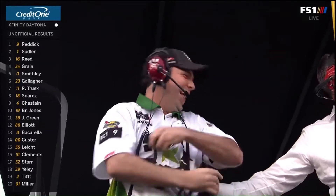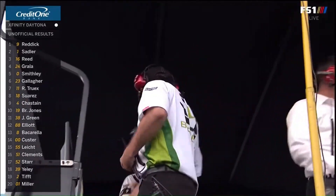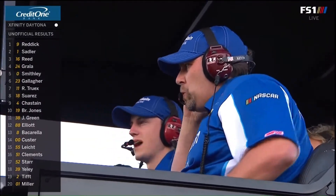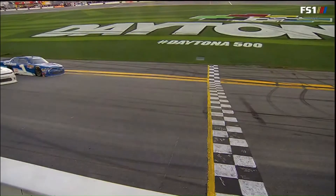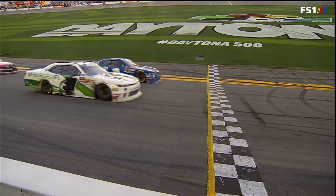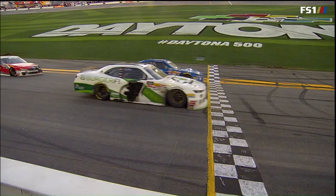Woo-hoo! Wow. Look at that. Junior Motorsports — another win on a plate track. And Elliott Sadler, another second-place finish, his third in a row. Wow. Five of the last nine at Daytona have gone to Junior Motorsports.